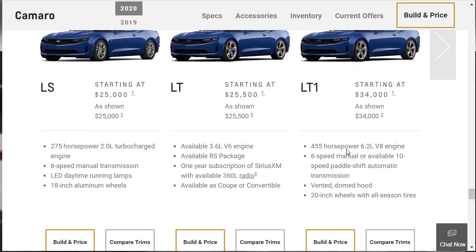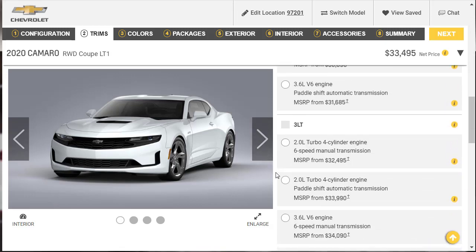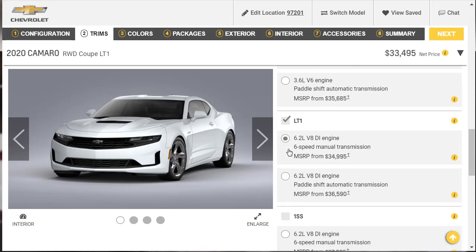Now let's do our build and price. Here's our LT1 — 455 horsepower, with a six-speed manual transmission standard or a 10-speed automatic available. We're going with the six-speed manual. On the configuration page, the LT1 with a six-speed manual transmission is $34,995. With an automatic it would be $36,590. That's our trim selected.